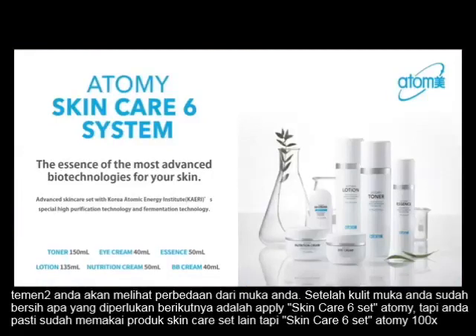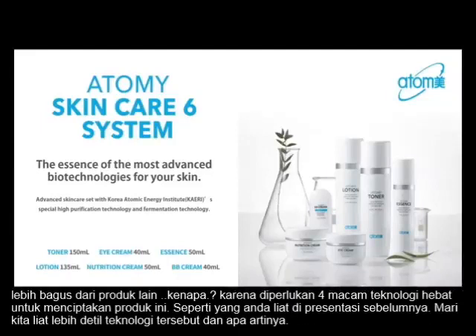I'm sure even before using the Atomy 6 skin care set, you probably used a great skin care set. But we do say Atomy skin care set is 100 times better than any other skin care set you have used before. Why?